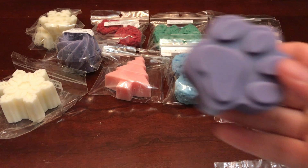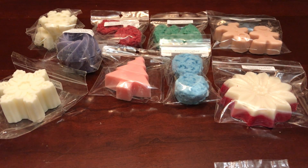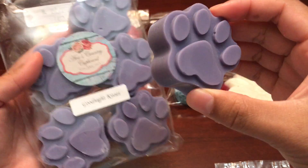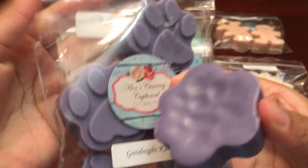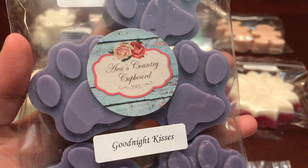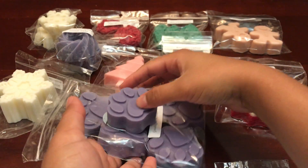Next I have these super cute paw prints — they're pretty decent size. This is a great way to get a lot of one scent without having to buy 50 of one shape: the six packs of little paw prints. This one is in Goodnight Kisses, which is vanilla, lavender, and marshmallow, and it's really really good. Her lavender tends to lean more on the herbal side, but with the vanilla and the marshmallow it really does sweeten it up. This is my favorite lavender blend I got from her.